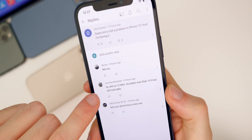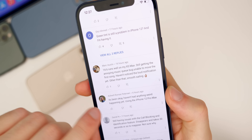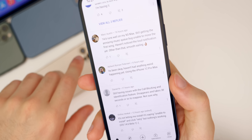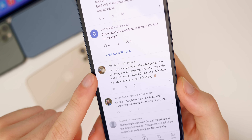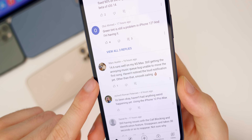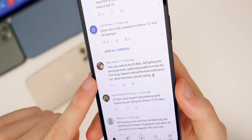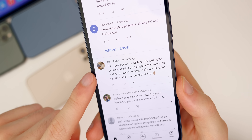Someone said green tint is still on the 12 mini, but it is better than 14.4 — still noticeable, but better. So that is proof that it is in the software and could eventually be fixed. Mark here says 14.6 runs well, but he's still having the annoying music queue bug. In my time using it I haven't had it, but apparently it is still there.